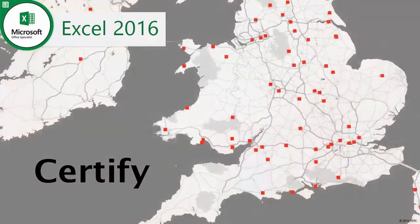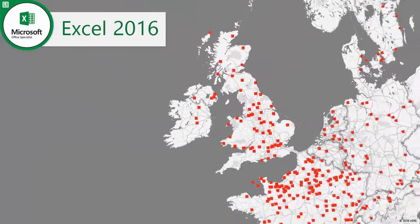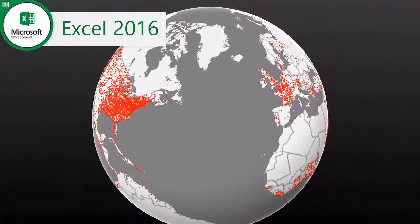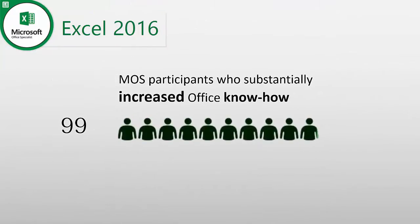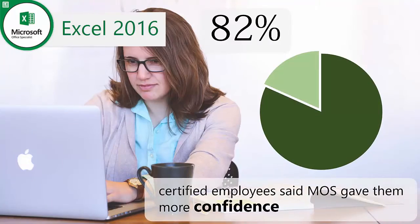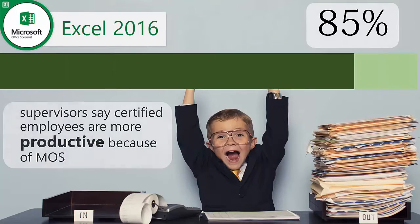Microsoft Office Specialist is a globally recognized award with more than 175,000 exams administered monthly in 148 countries. As well as gaining IT certification that is valued by employers, MOS certification increases proficiency, confidence, and productivity.